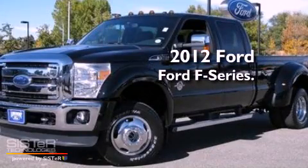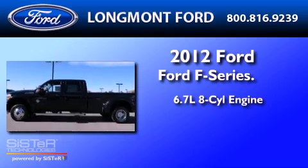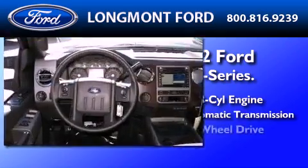This is a brand new 2012 Ford F450. It features a 6.7-liter eight-cylinder engine, a six-speed automatic transmission, and four-wheel drive.